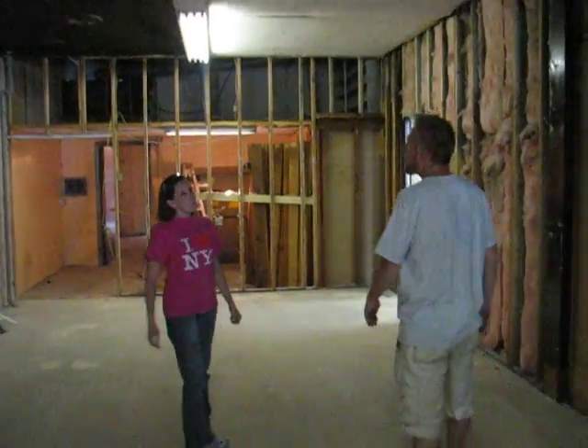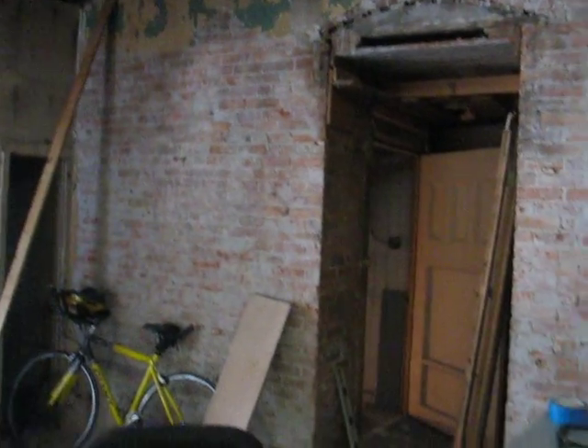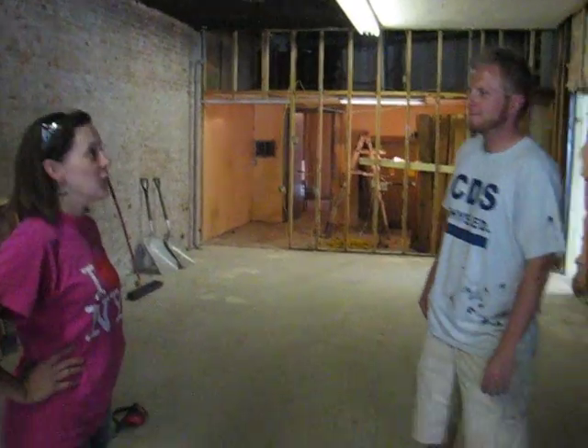We've done a lot of demo, still in process. Tore down tons of plaster, which used to be covering all these beautiful bricks, and tore down a ton of flammable wood that had to come down for the state code. So we are in process — it's a mess, but it's going great.